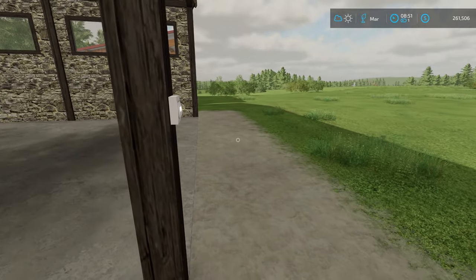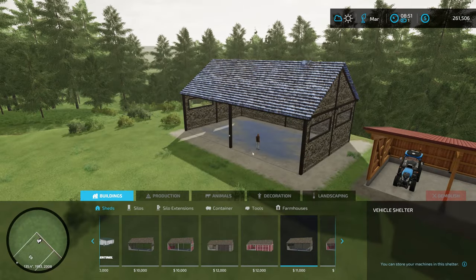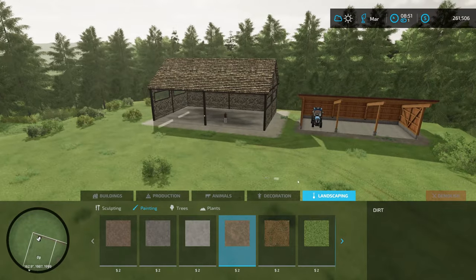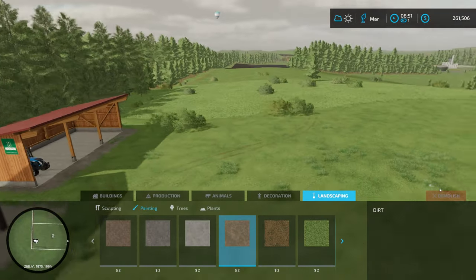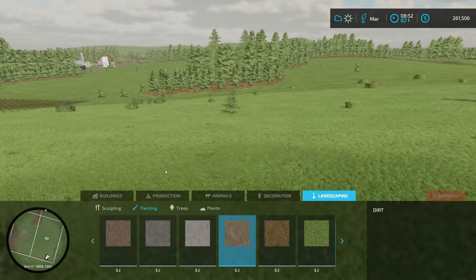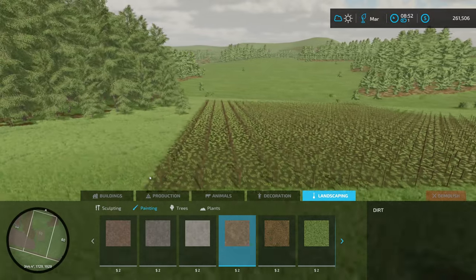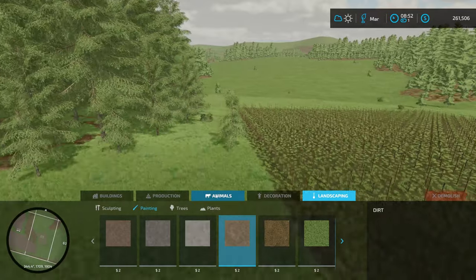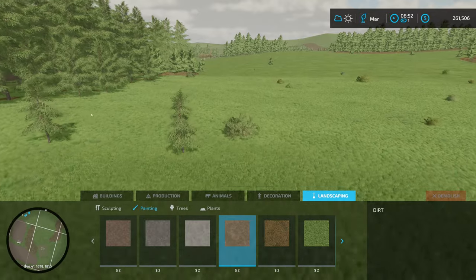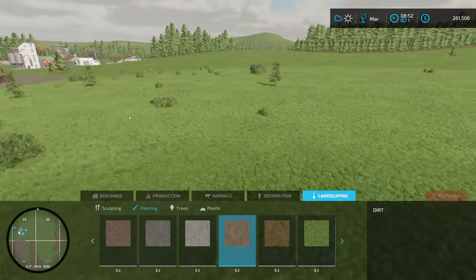The next thing we need to do is make a little bit of a road somewhere. So back into construction — landscaping, painting, and we just want regular dirt. That's where the olive grove is going to be. Didn't really leave me a lot of space over here. So if we come down through here, then we should be right over at the BGA.